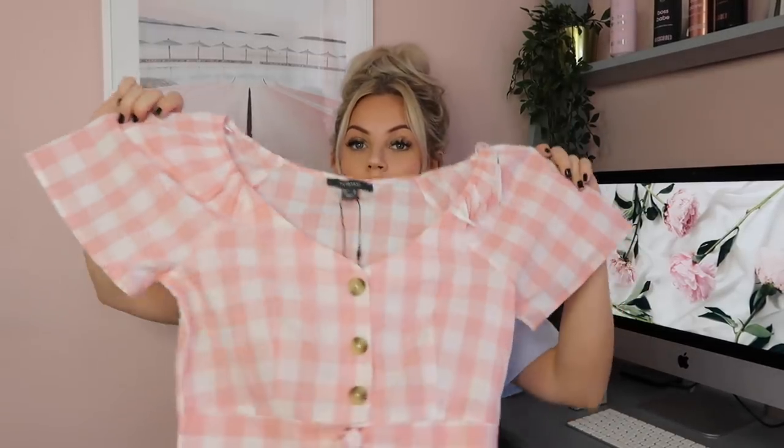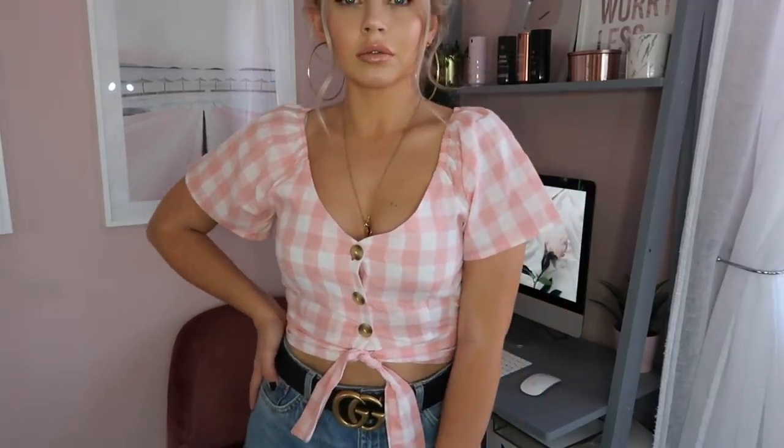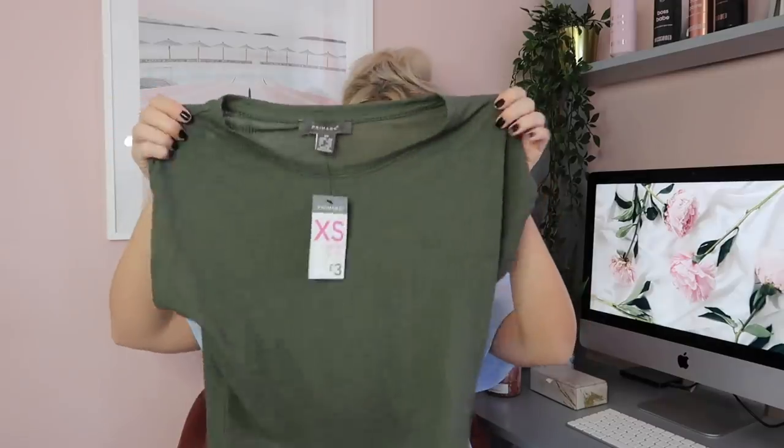Next up, another cute top similar to the one I've got on but in pink. It's so lovely, so I'm going to try it on for you. I loved the pink check on it — I sized down to an eight because it did look quite big. I really like the puffy sleeves and the tie-in detail. You could wear this top with mum jeans or high-waisted shorts.